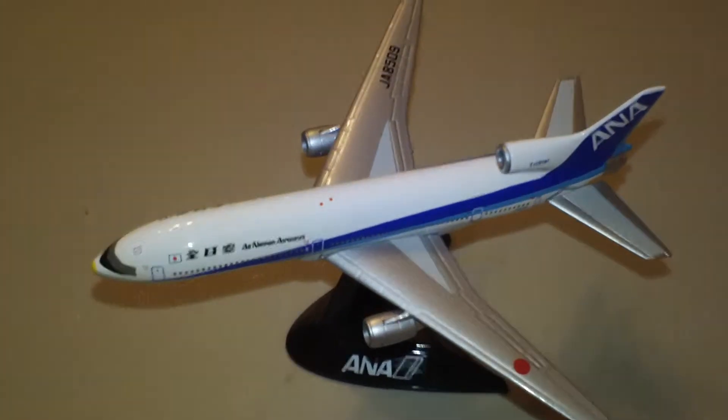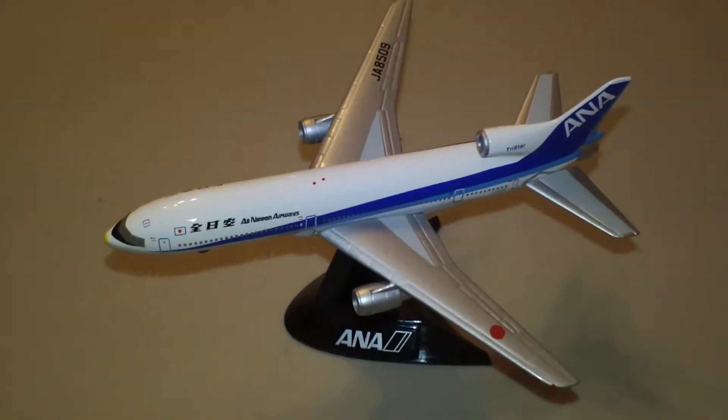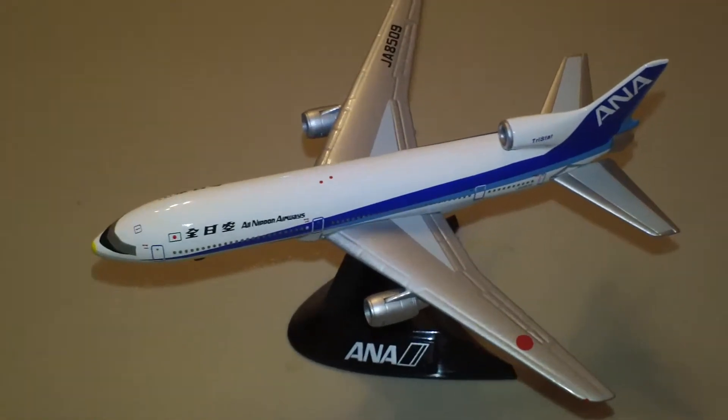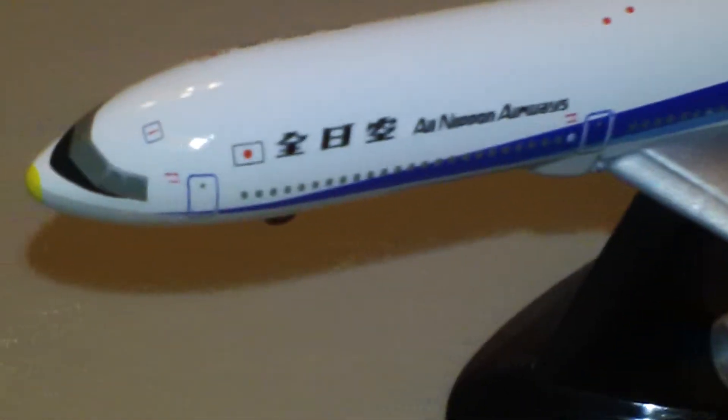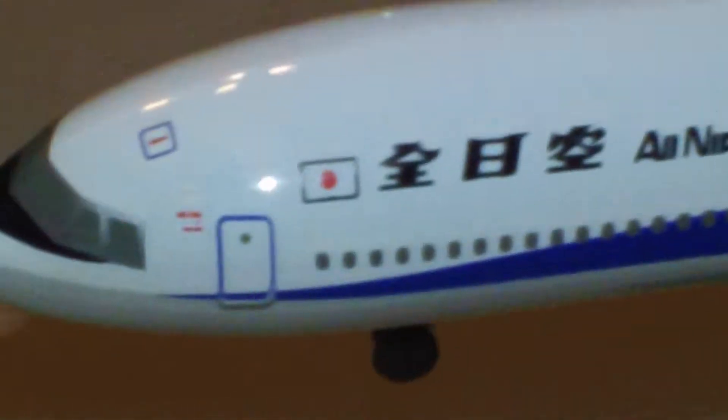There it is on the stand. Not bad for an old generation. It's got what's called the Mohican — wait, no, I'm sorry, that isn't the Mohican one. The Mohican one is the other one that we'll be looking at.